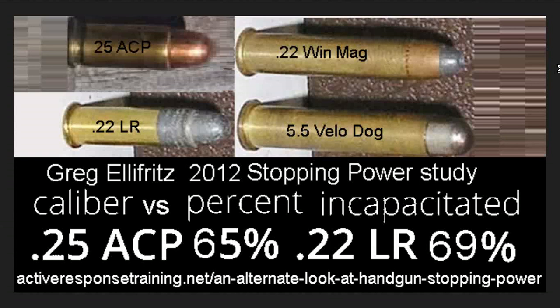In 2012, a stopping power study was done comparing caliber versus percent incapacitate. The .25 ACP was found to incapacitate 65% of the time, but the .22 Long Rifle did it almost 70% of the time.